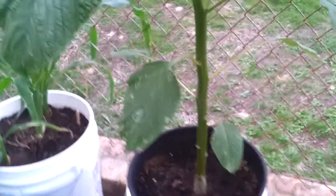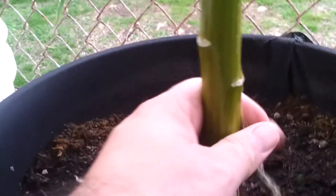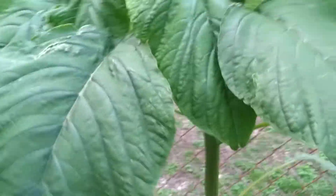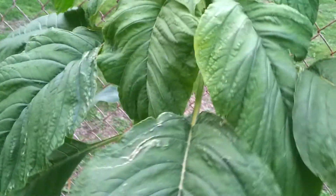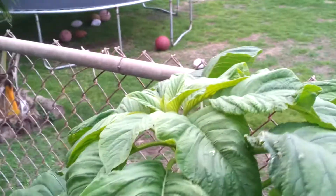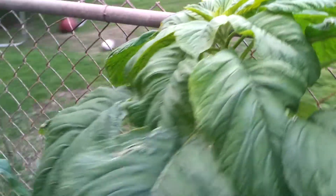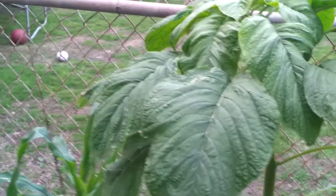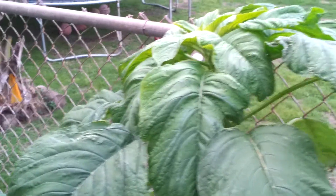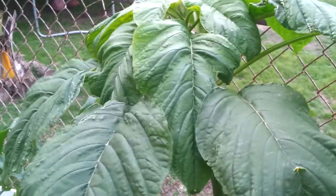Since starting this as a tester in the rain gutter grow system, the results have been quite extraordinary. The stocks are about an inch to an inch and a half thick. Having grown this for about a year, the leaves have never gotten this big before. In ideal conditions, this plant should grow to about five or seven feet tall and have about a quarter cup of seeds per plant.